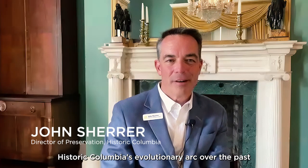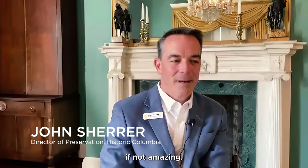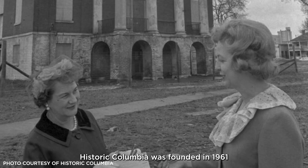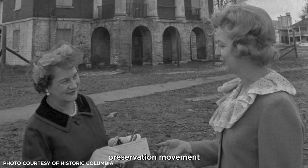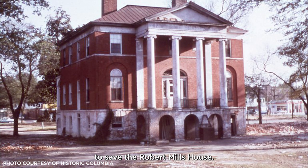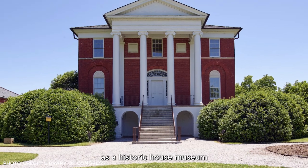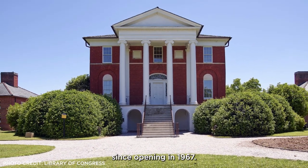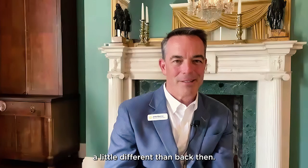Historic Columbia's evolutionary art over the past 20 years has been nothing if not amazing. Historic Columbia was founded in 1961 as part of a grassroots preservation movement to save the Robert Mills House. This 1823 structure has served as a historic house museum since opening in 1967, but today we do things a little different than back then.